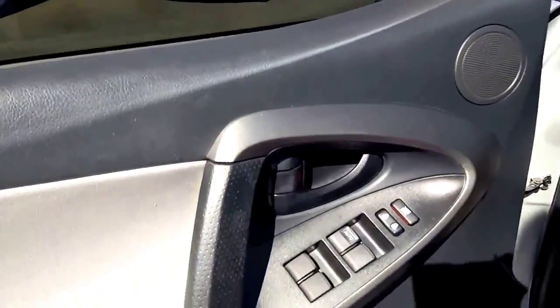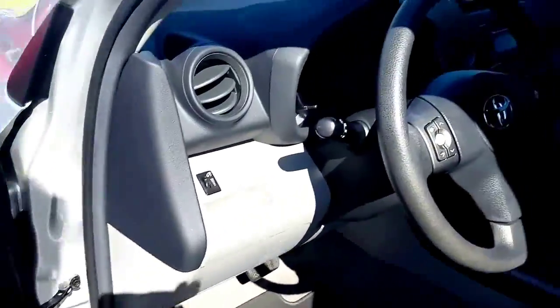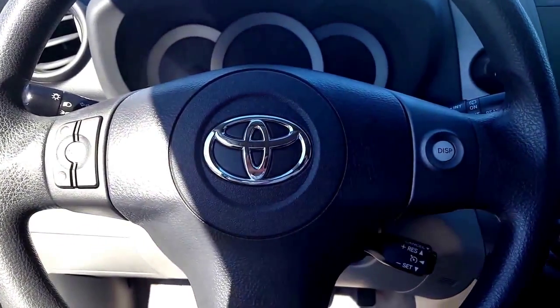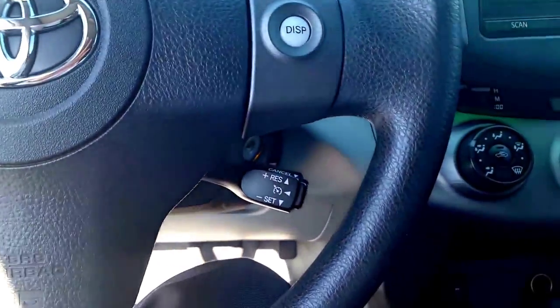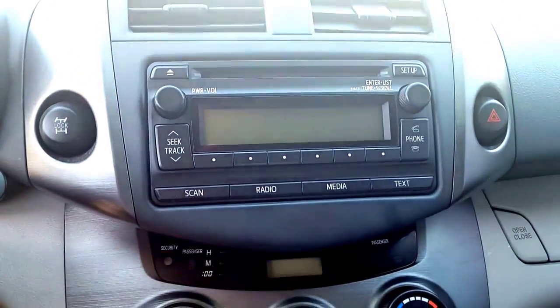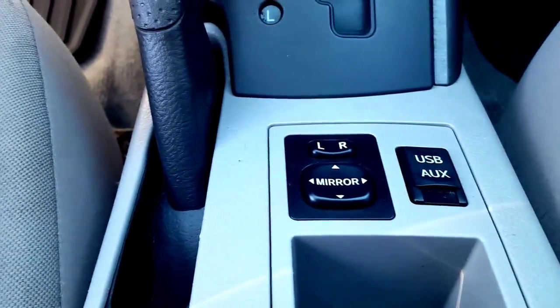Now inside, let me give you a quick peek. Power windows, power locks, inside you've got your radio and display functions right on the steering wheel, cruise control, four-wheel drive, Bluetooth capabilities, USB and auxiliary input as well.